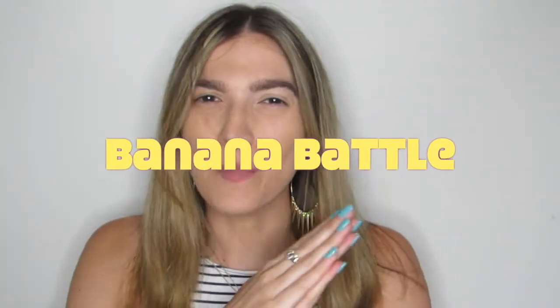Hey guys, welcome back to Fortune Finds. I'm super excited about today's video — this is the highly anticipated banana battle. If you follow me on social media, especially my Instagram stories, I've talked about this banana battle a few times. I'm so excited about this. I don't know why — I feel like it's because no one else has done this banana battle, but I'm pretty sure other people have.